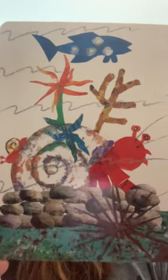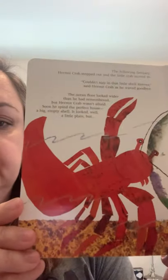In December, a smaller hermit crab passed by. "I have outgrown my shell," she said. "Would you know of a place for me?" "I have outgrown my house too," answered hermit crab. "I must move on, and you're welcome to live here. But you must promise to be good to my friends." "I promise," said the little crab. So the following January, hermit crab stepped out and the little crab moved in.